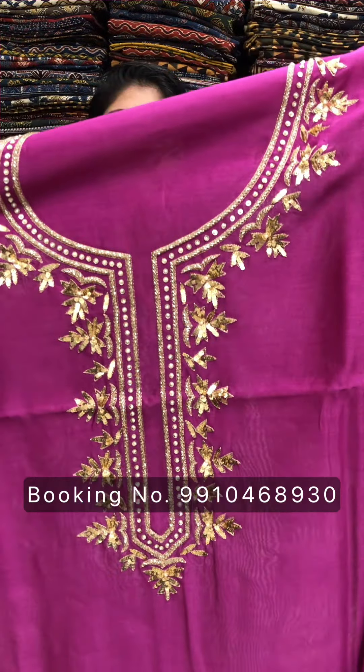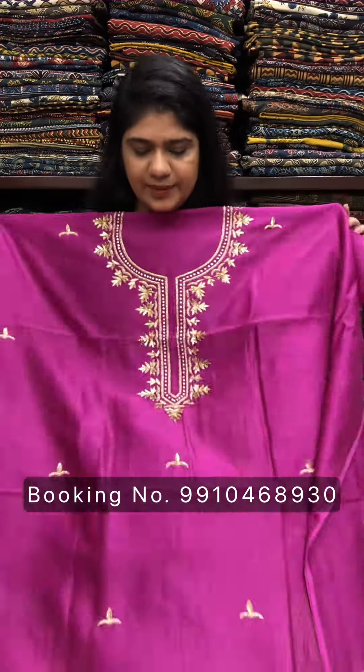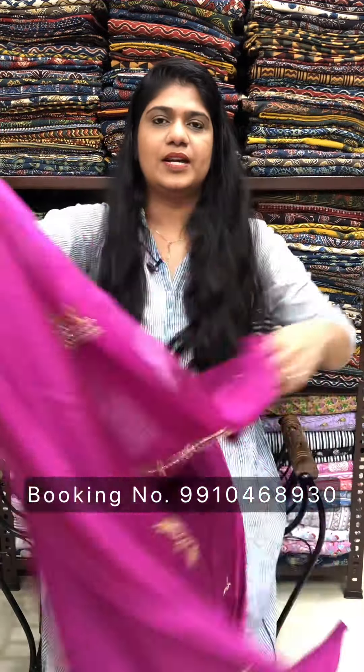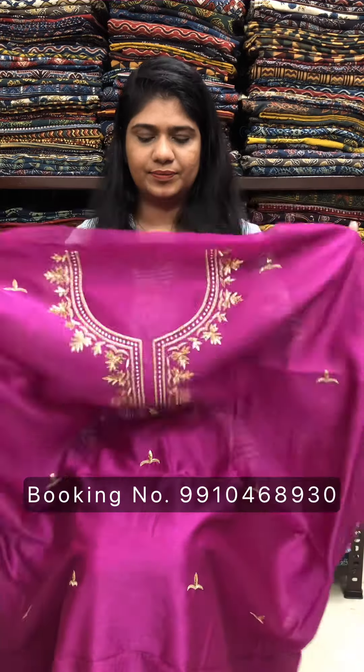You will also get a collection of shirts, sarees, dresses, and more. To order, please call us on the same number given on screen. Thank you so much for watching us.